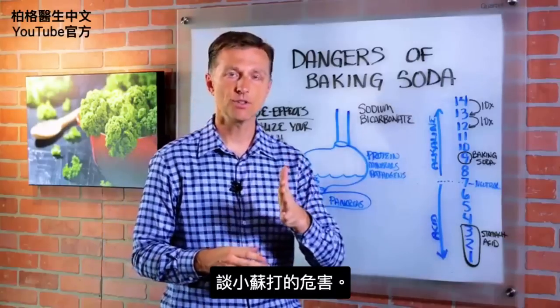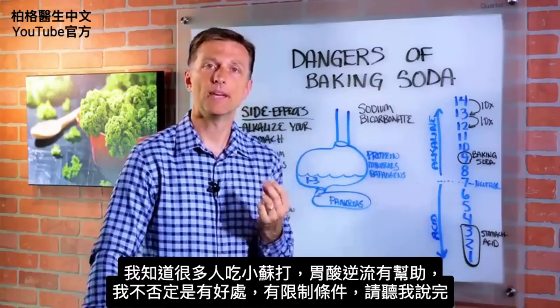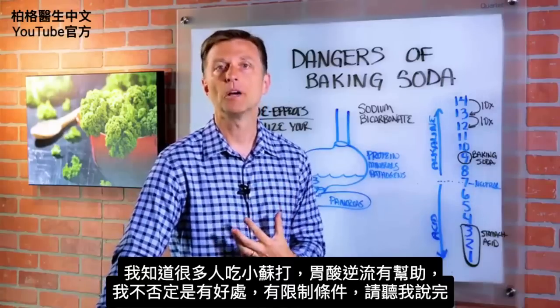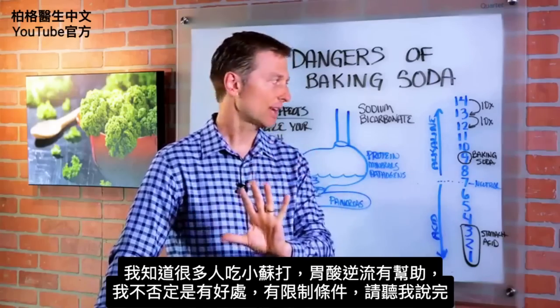Hey guys. In this video, we're going to talk about the dangers of baking soda. The first thing I want to say is that I do realize that a lot of people get relief when they take baking soda — it gives them great help with their acid reflux. So I'm not denying that, but I want to say it comes with a package. So just hear me out.